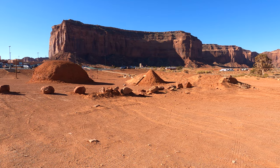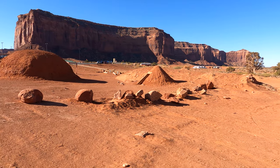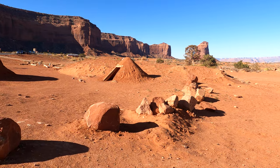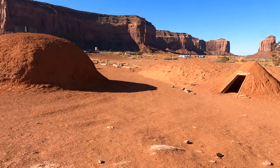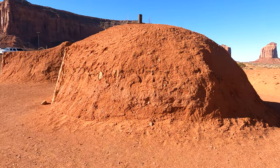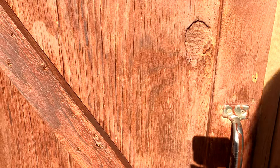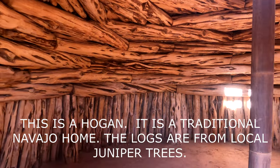In Monument Valley, they have this little area called Hogan Village. The cone-shaped, mud-baked homes are typically known as the male homes, and they can be taken down and reconstructed at another location pretty easily. The dome-shaped homes are the female homes, and these are more permanent structures. So let's see if we can go in there. Oh my goodness — look at this. This would definitely be a permanent structure.